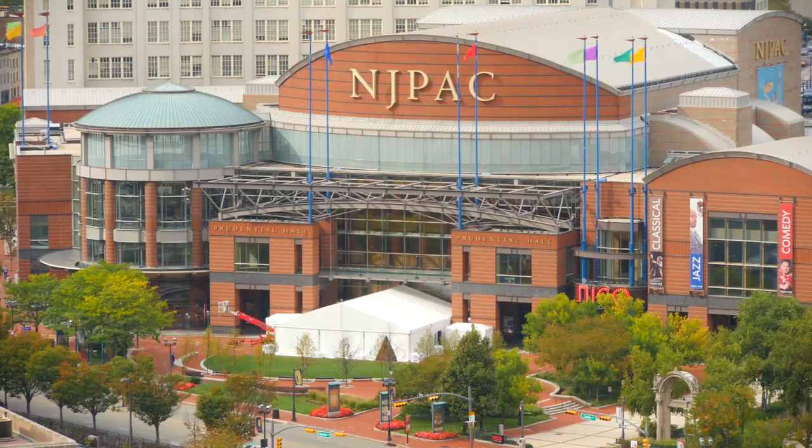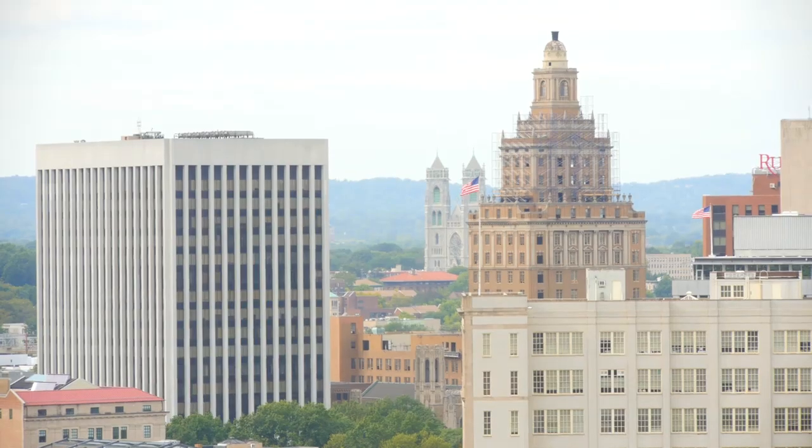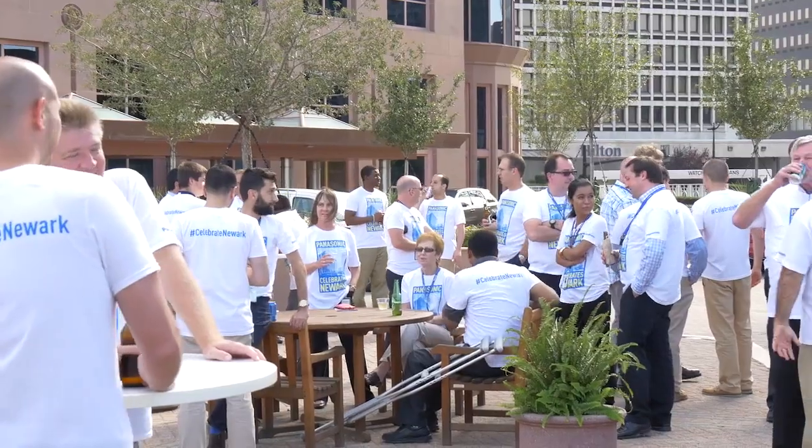Panasonic being a part of Newark's revitalization is a win-win for everybody. There are so many great cultural institutions within walking distance of our location. What's not to like? It's just an awesome place to be.